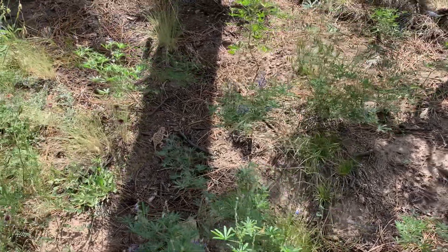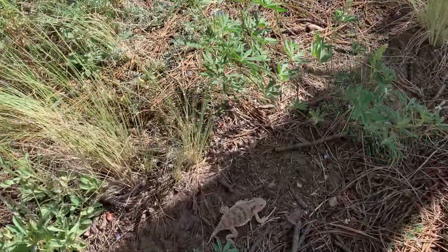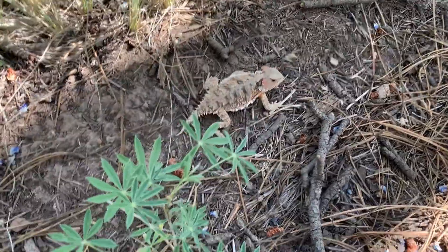I'm not far at all into the Weatherford Trail, but that's a new kind of lizard. I haven't seen one before.